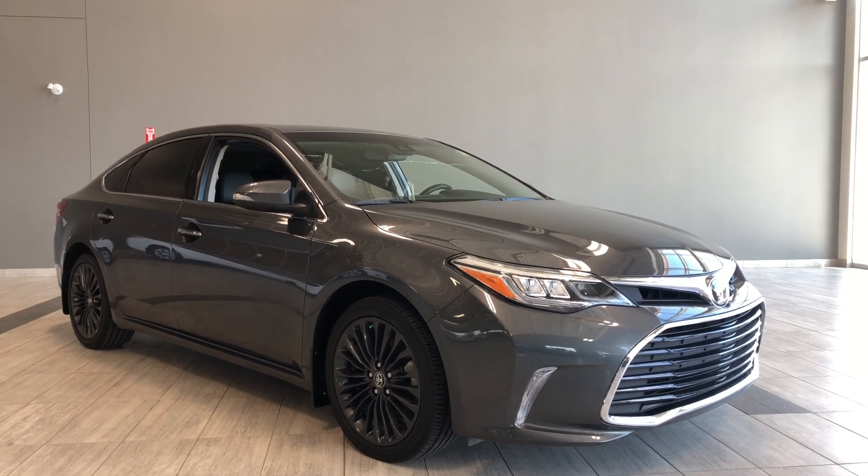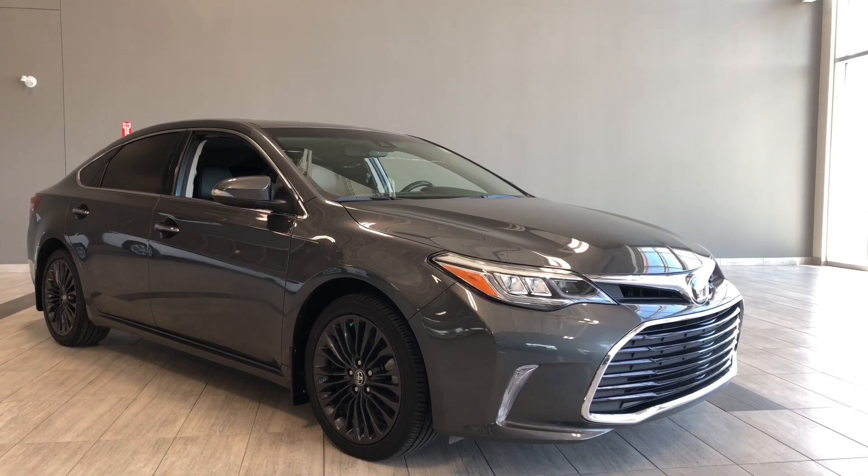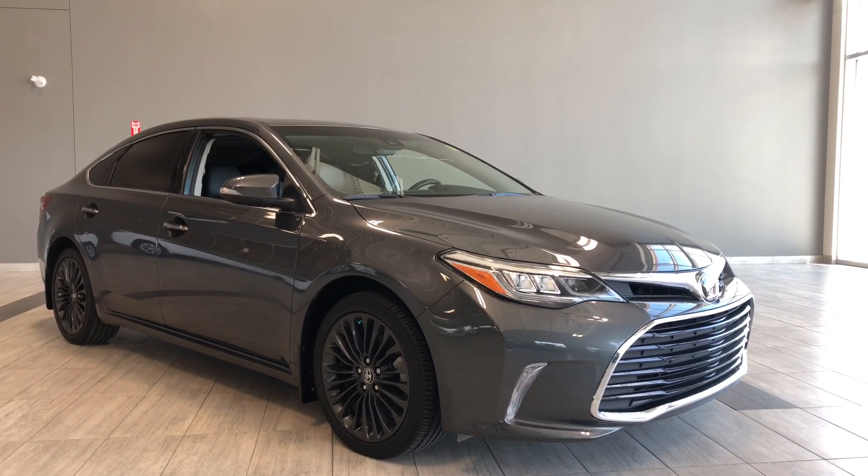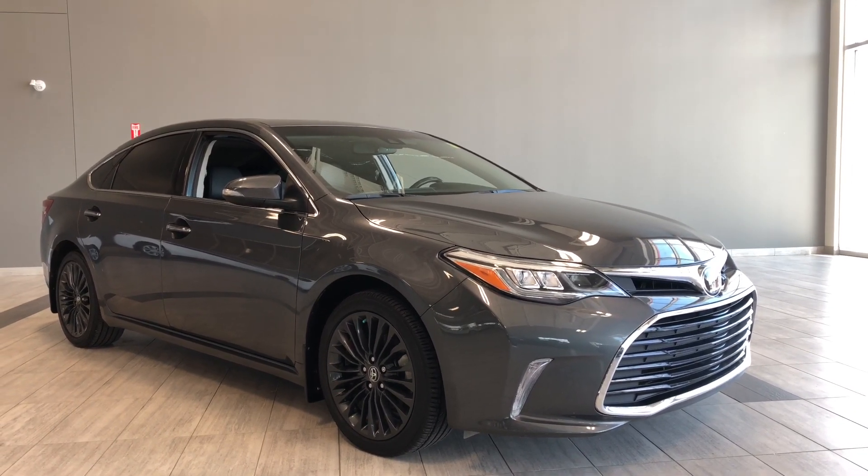Hello and welcome to another video walk around. My name is Christian. Today we're going to be looking at a 2017 Toyota Avalon Touring. This is a five passenger sedan in magnetic gray, and under the hood you'll find a 3.5 liter V6 driving on 18 inch wheels.